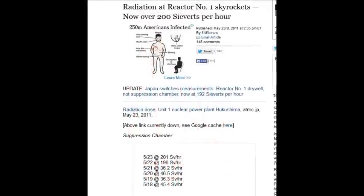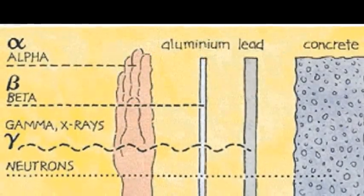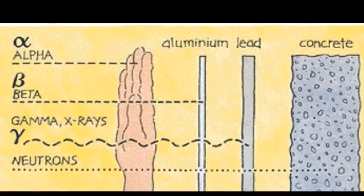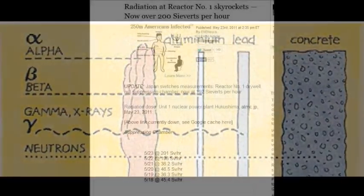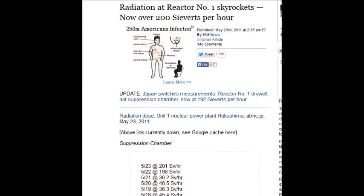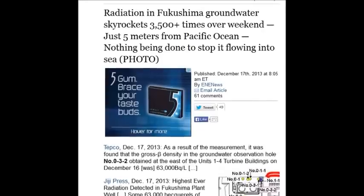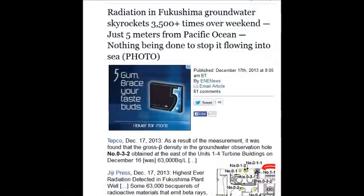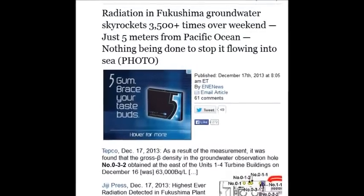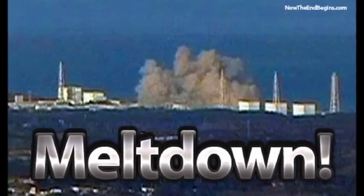Radiation at reactor number one skyrocketed on May 23, 2011 — over 200 sieverts. If you get 25 sieverts, you'll die in two weeks — so what does 200 do? Radiation in Fukushima's groundwater skyrocketed 3,500 times over a weekend, just five meters from the Pacific Ocean — that's 63,000 becquerels per liter.